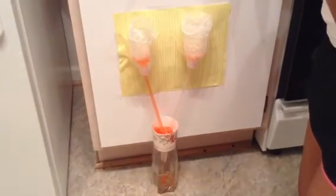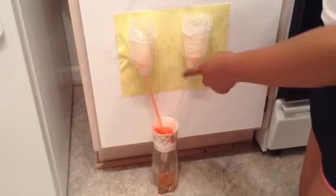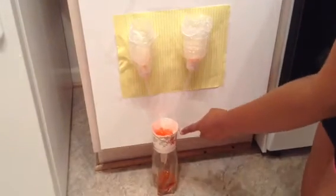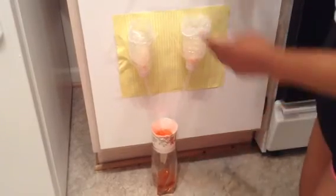See the fluid travel down from the kidneys, down through the urethras, into the bladder, and out through the urethra.